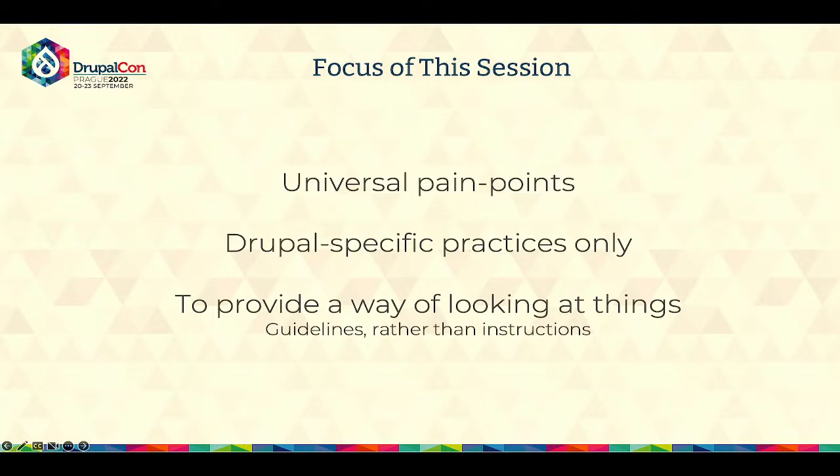The focus of this session is going to be three things. First, universal pain points. Not all projects, industries, or companies are the same, so giving a very specific set of universal examples is hard. I picked several items that I saw reoccurring across all sorts of projects, and I will be talking about Drupal-specific practices only — not that other practices like coding principles, infrastructure setup, DevOps, and documentation aren't important, but since we are at DrupalCon I wanted to focus on something very specific to Drupal. My hope is really to provide a way of looking at things rather than strict instructions — more like a guideline or a state of mind.